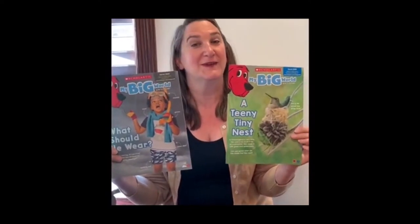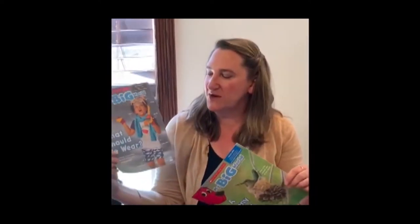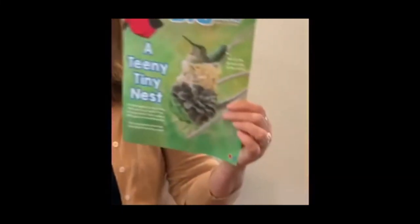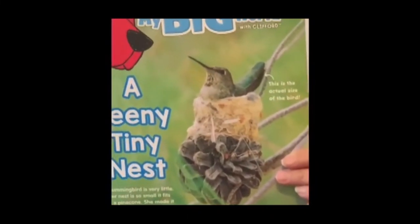I'm really, really, really excited because I got some mail, and in my mail I got two things — two Scholastic magazines! And anybody who knows me knows I love Scholastic magazines. I'm not even sure which one I'm going to pick. I'm either going to read about 'What Should We Wear' or 'A Teeny Tiny Nest.' Stay tuned!